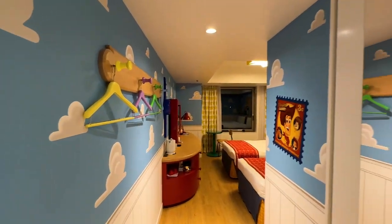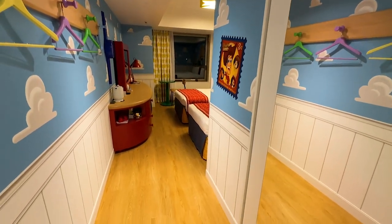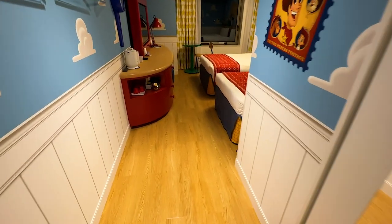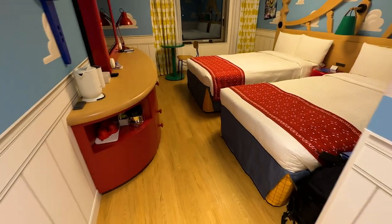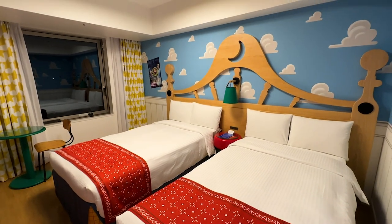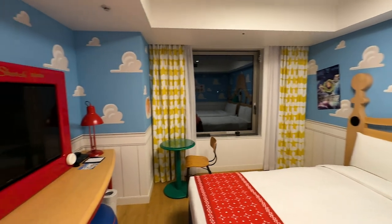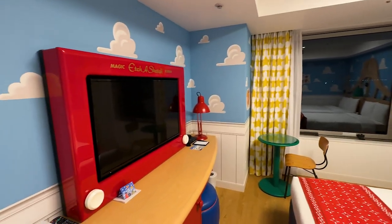Coming back to the main bedroom space, you have hangers to hang items and a really large full-length mirror, which is perfect for getting ready in the morning. The standard room has two beds, and one bed has a trundle bed underneath. There's a window with a view over to the water, and the TV is directly across from the bed.